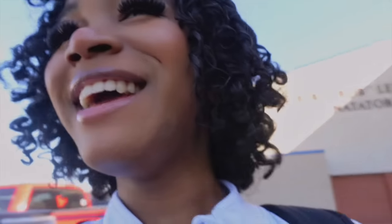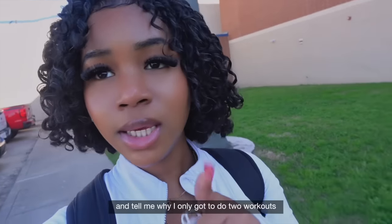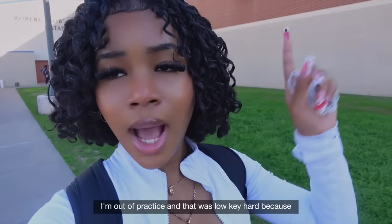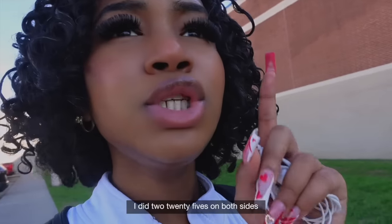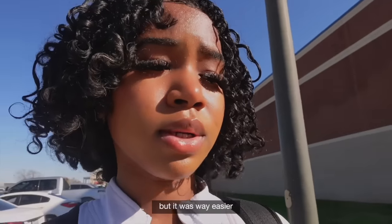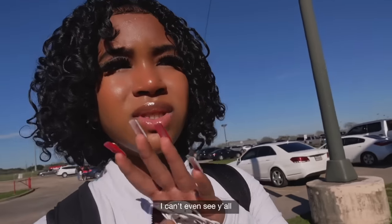Hey y'all, I just got out of practice. I only got to do two workouts because I just did not get dressed in time. But I'm out of practice and that was low-key hard because I did two 25s on both sides — I usually only do one. Got it done and it was actually easier than I thought. It's so sunny though, I can't even see.